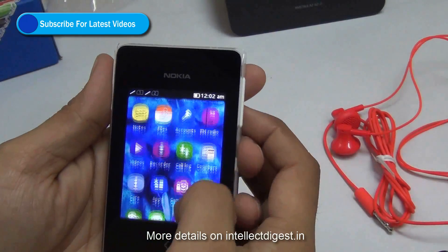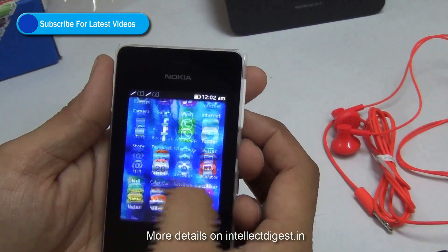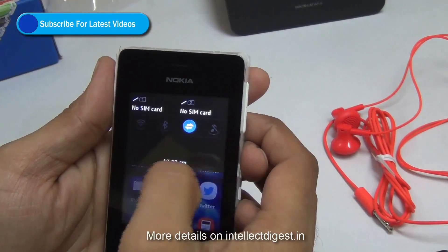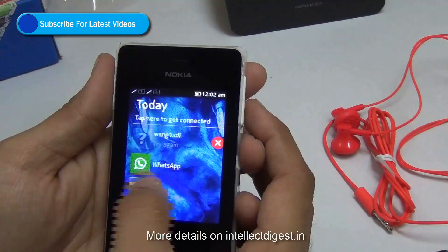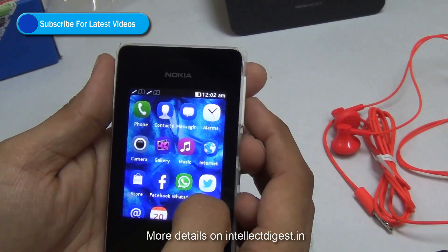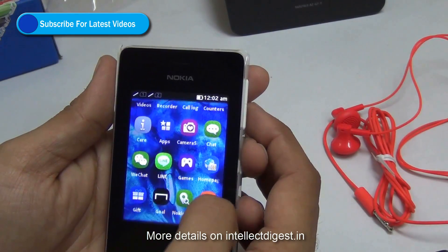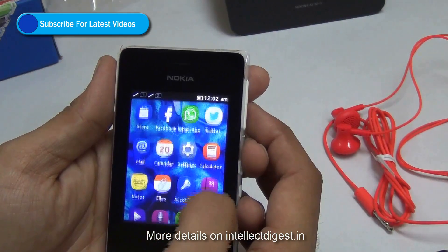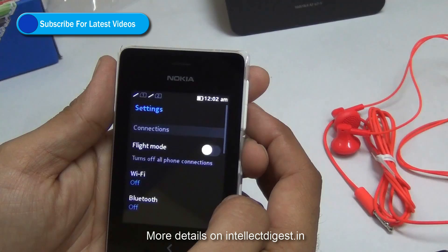Hey guys, what's up. I am your host Rohit Khurana from Intellect Digest. This video applies to Nokia Asha 500, 501, 502, and other 5 series Nokia Asha phones. If you are worried about the WhatsApp application and whether it works on the Nokia Asha — it does work. In this video I'll show you how to make it work.